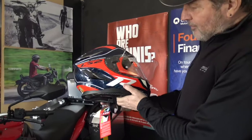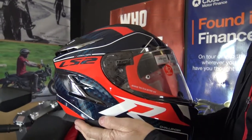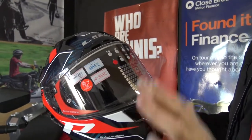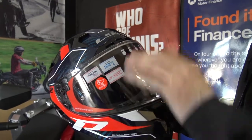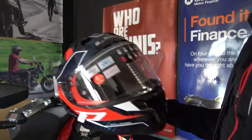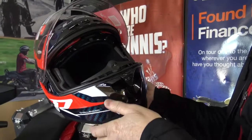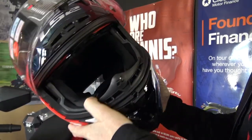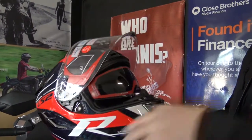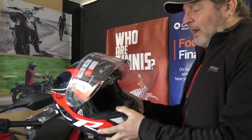This is the LS2 Challenger in carbon for 2021 — the 2020 helmet was non-carbon, more of a composite. This helmet has some really lovely features: very sophisticated brow venting so the air flows across your head and keeps you nice and cool. There's a visor lock here to stop the visor coming up at speed. And one of the things I really like is that it still has the integral sun visor for brighter days, so you don't need to wear sunglasses.